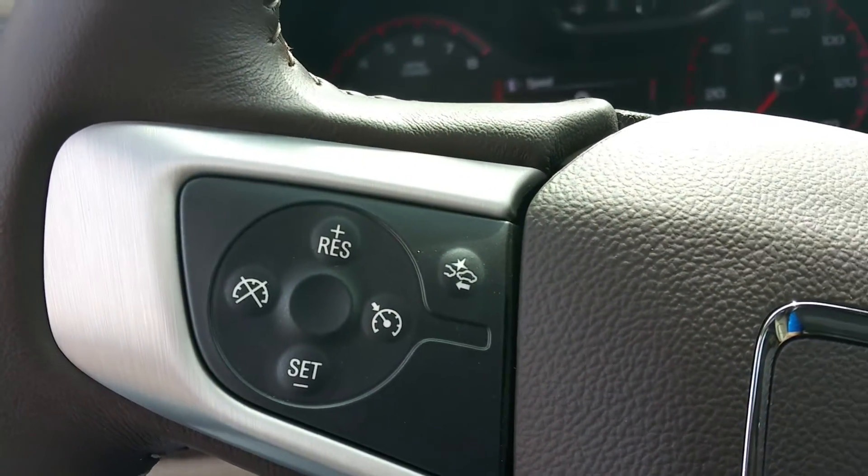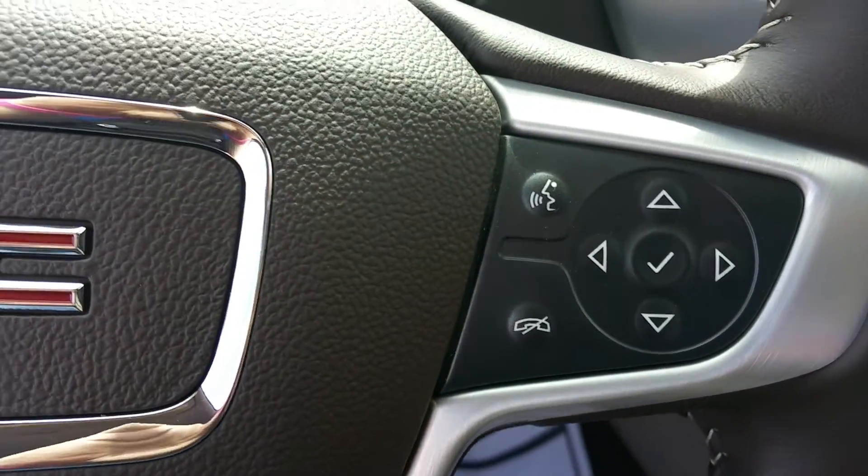There's your cruise, forward collision alert, and phone controls.